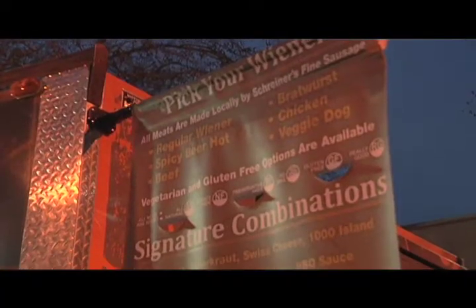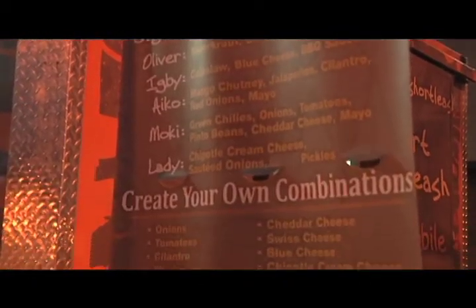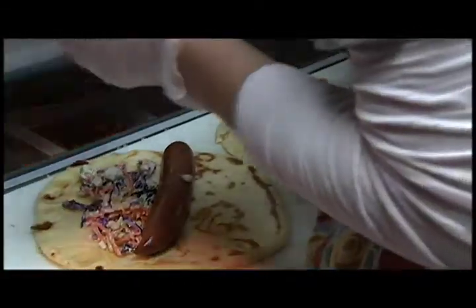You've got some out-of-the-box creations on the menu. Tell us about the Igby. That's my personal favorite — it's coleslaw, blue cheese, and a spicy barbecue sauce. I always say if you like those three components separately, you'll be amazed at how well they go together.